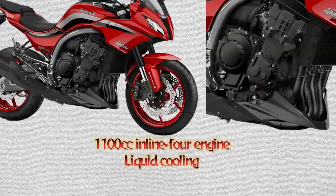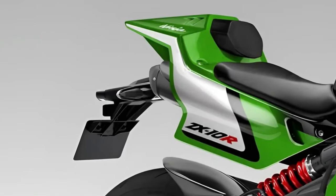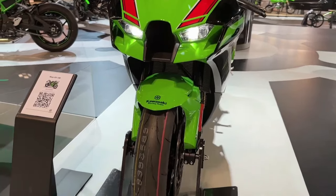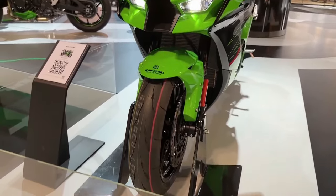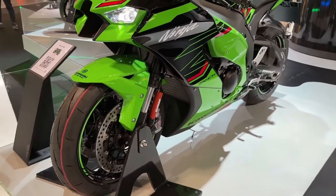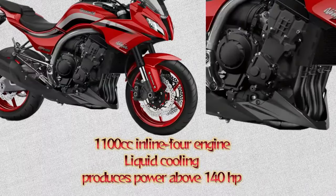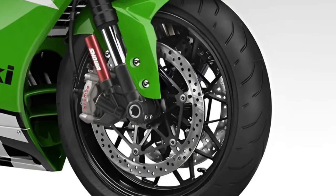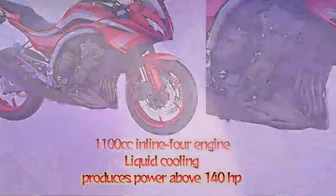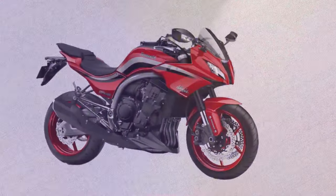Technologically, the GPZ 1100 is equipped with a comprehensive suite of electronic aids, including traction control and multiple riding modes. These features enhance rider confidence by optimizing performance in different environments and weather conditions. A modern LCD instrument cluster provides riders with clear visibility of essential information such as speed, gear position, fuel level, and more, ensuring they stay informed and focused on the road ahead.